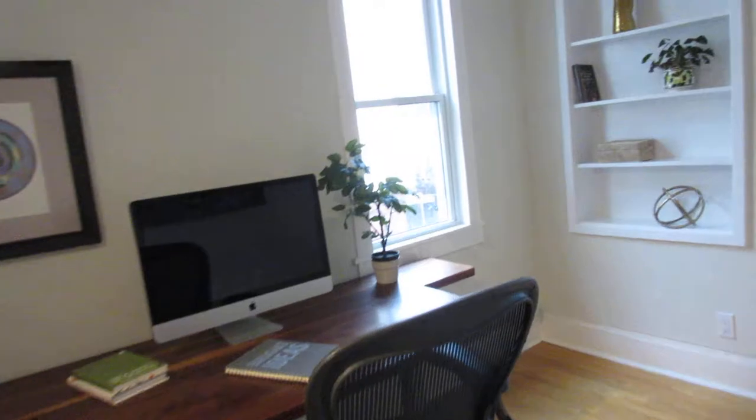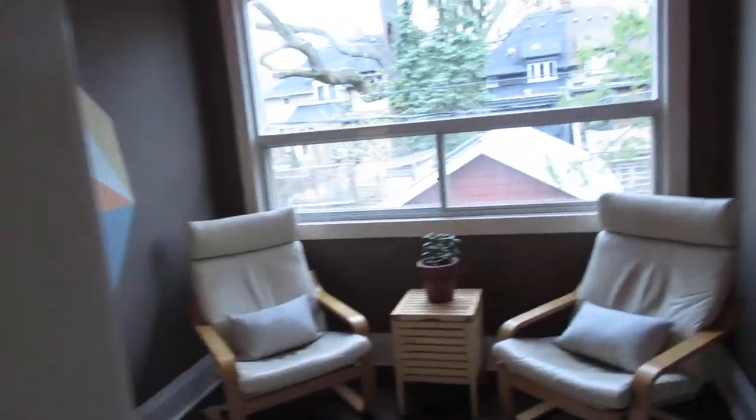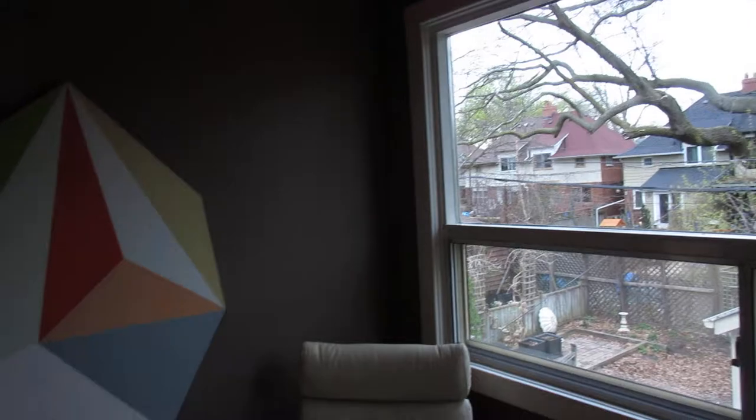Here we are — this is bedroom number three. Each bedroom has good closet space, great ceiling height, and lots of windows. There are hardwood floors almost throughout the whole house. And here is this extra den, which has a big picture window. It's a very mature neighborhood with lots of trees — we're in early spring here so you can't really see all the trees coming out, but they are.